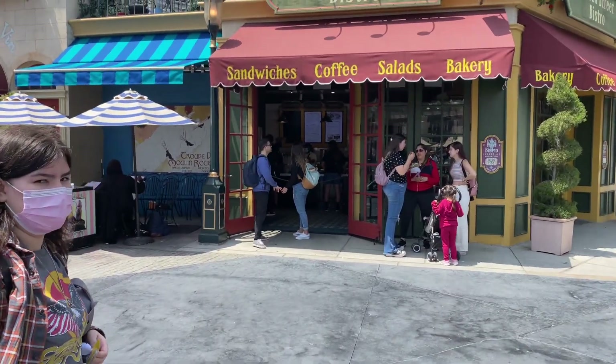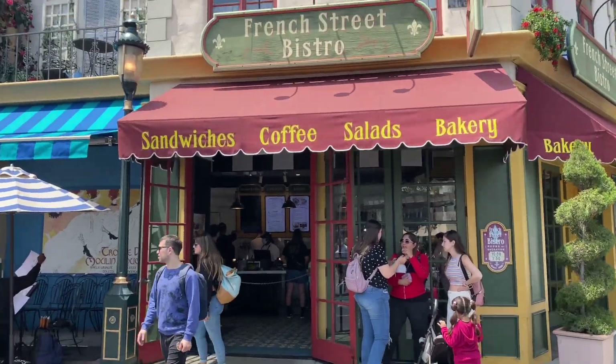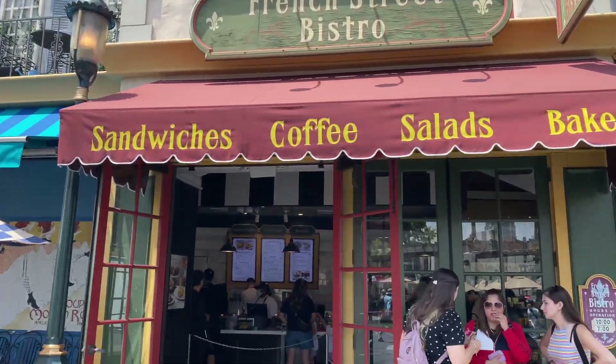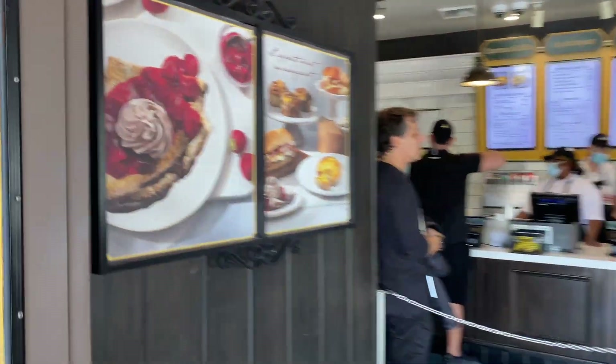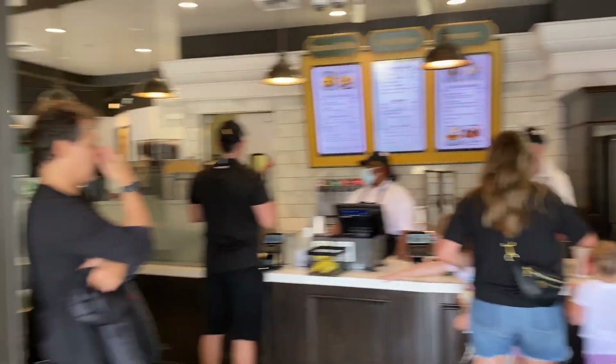We're going to go inside and find out what they have to offer. The smell coming out from here is absolutely delicious - I cannot wait to give it a taste and see what the hype is all about!